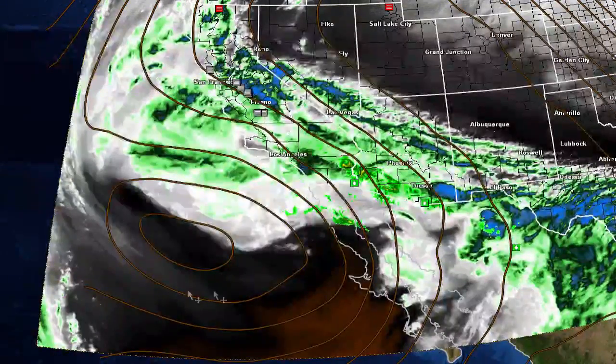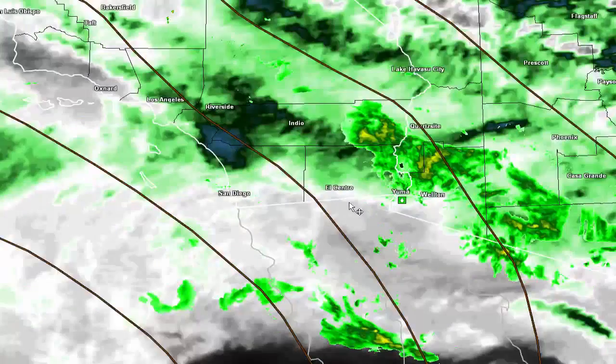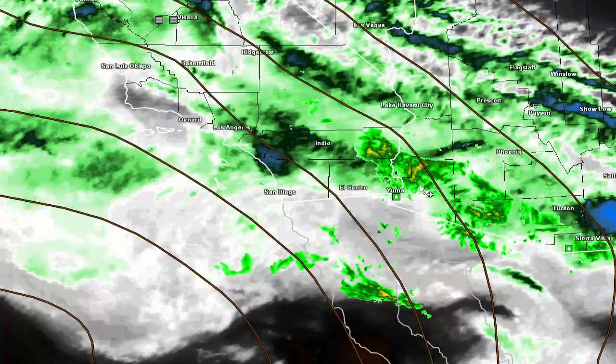Here's the big upper level low system just to the southwest of the forecast area. You can see it pumping in upper and mid-level moisture. There's rain reported in Yuma and going towards the Blythe area and in towards Phoenix. This band is probably where most of the rain is falling just to the east of the area, and this is all mostly the upper level moisture.